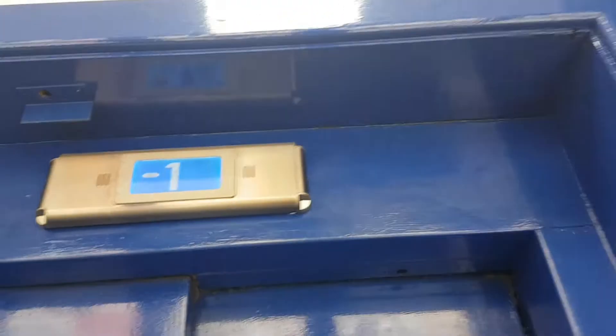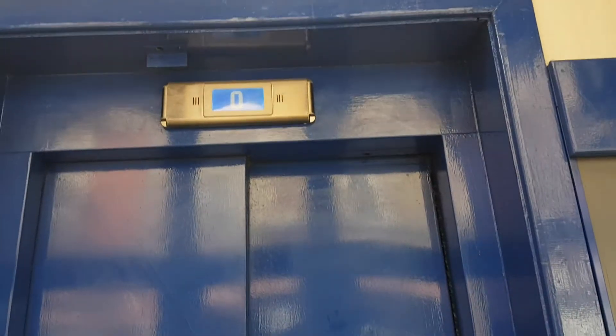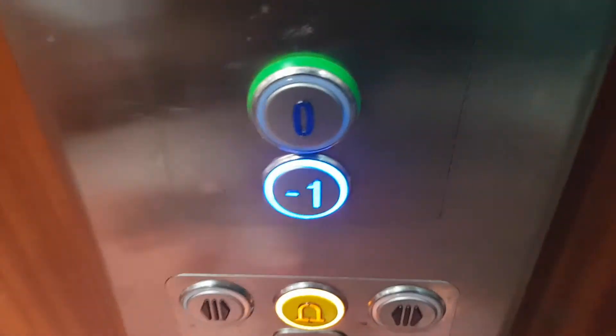This is the lift at Coral in Birmingham. It's a Pickering's lift. Going down to basement level one.